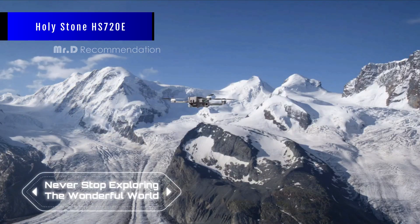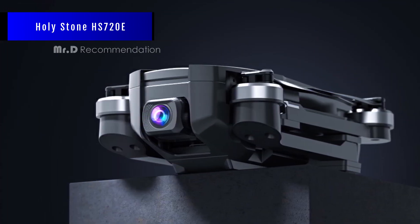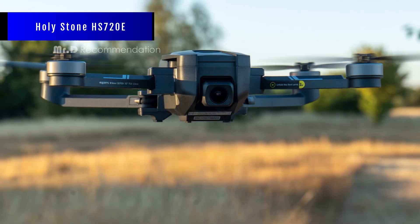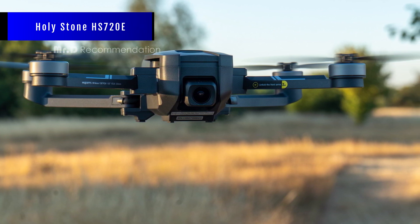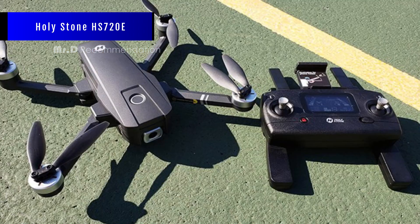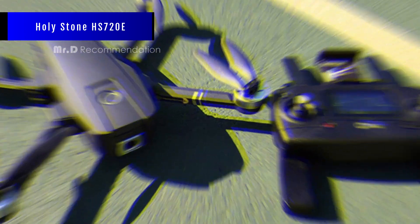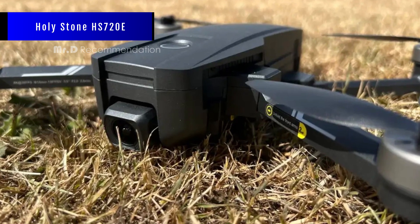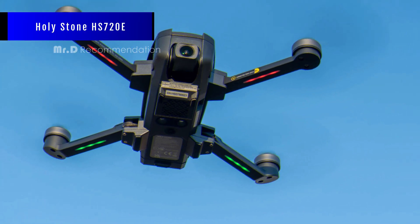Holy Stone HS720E. The HS720E has a high-quality plastic design that is heavier and more wind-resistant than some other drones. It comes with a case and an extra battery, which is nice. The camera has a Sony sensor and motorized parts that help with image stabilization. The video quality is surprisingly good, but the stills are not very impressive. The camera does not have a gimbal, so it may not be as smooth as some other drones. The drone has a good flight time of 23 minutes and a range of 1 kilometer. It has GPS and an optical flow sensor that help with positioning and stability. It has some intelligent flight modes like follow me, orbit, and waypoint. It does not have obstacle avoidance, so be careful when flying near obstacles.